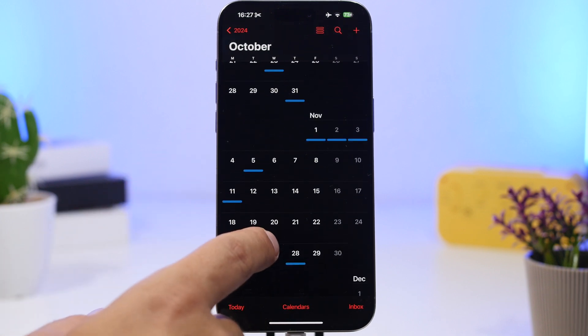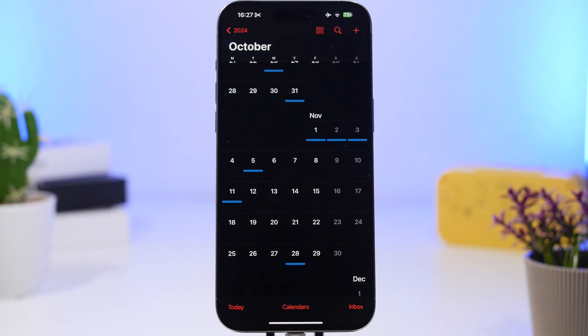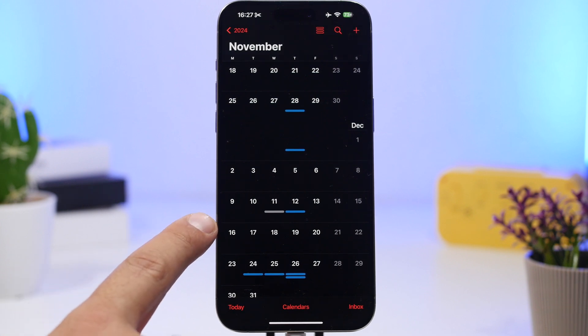It should be quite a big update. At the beginning of November we should see the first beta of iOS 18.2 — November 4th might be the date when we get that first beta. Then about a month and a half of beta stages before they release it to the public, sometime probably on the 16th or 17th of December.